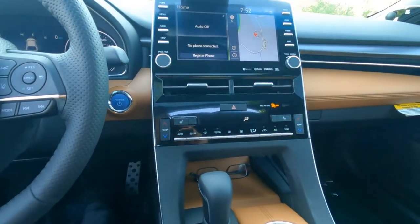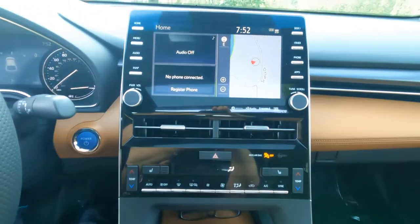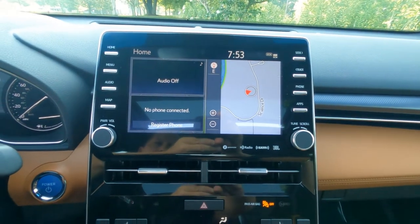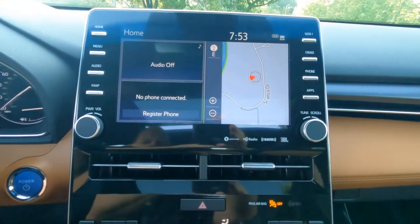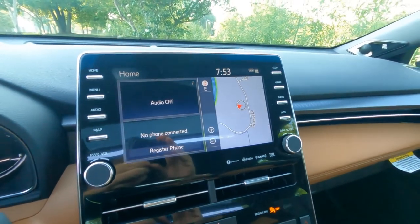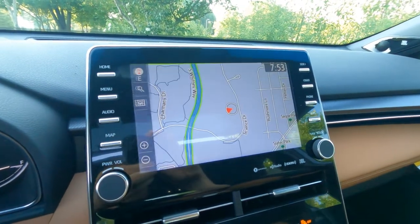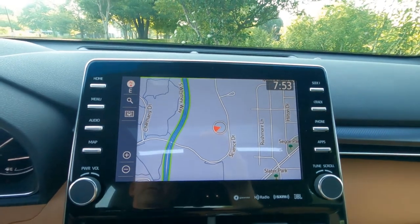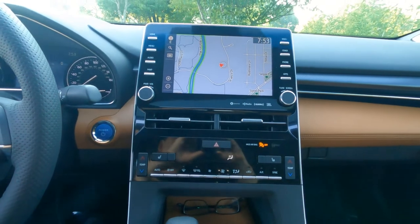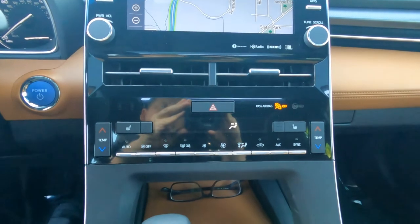Moving to the center console, we'll take a look at the center stack. This one has the upgraded premium sound system — the JBL audio system, SiriusXM satellite radio, Apple CarPlay, Alexa, Android Auto compatible, and dynamic navigation. The SiriusXM satellite radio includes three months of premium subscription at no charge, and then a monthly subscription fee after that.